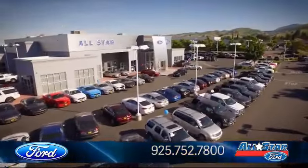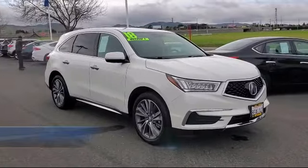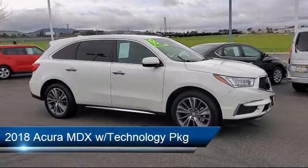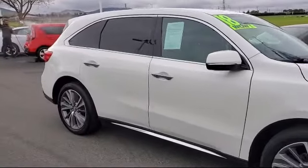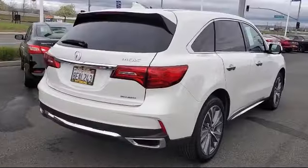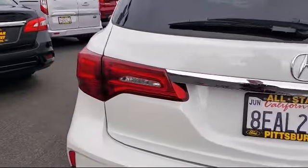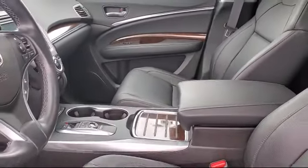Welcome to All-Star Ford, and here's a look at another one of our premium vehicles from our huge selection of cars, trucks, and SUVs. It comes equipped with a premium sound system, MP3 player, leather-wrapped steering wheel, rain-sensitive windshield wipers, lane-keep assist, hard disk drive with media storage, climate control, heated front seats, cross-traffic alert, leather seating, and has less than 40,000 miles on the odometer.